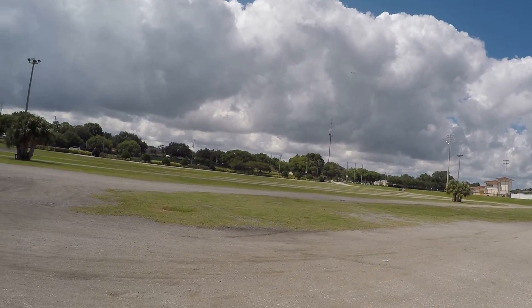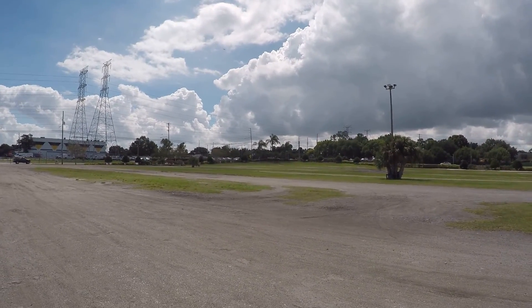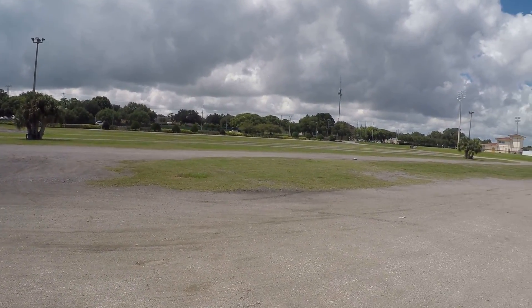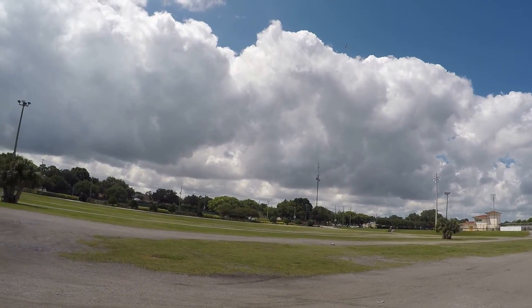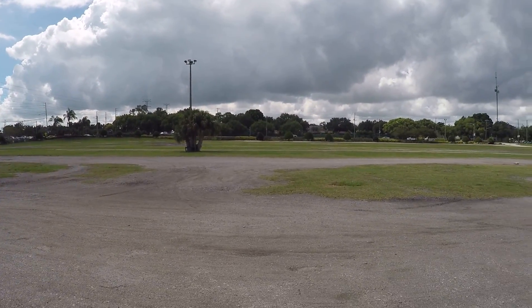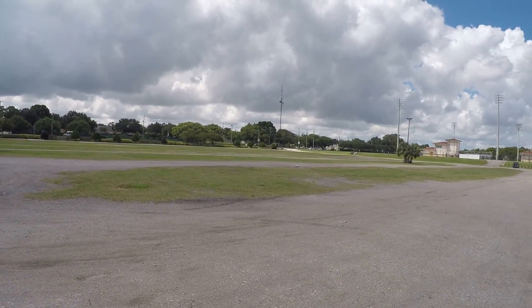I see the wind getting her. Full throttle right now. Definitely a lot windier today.